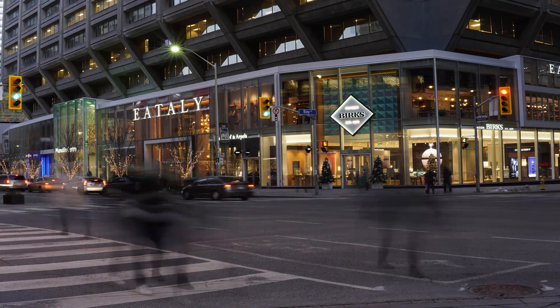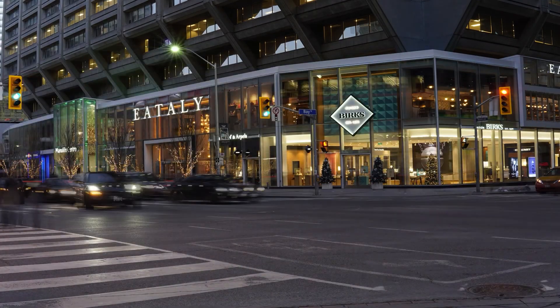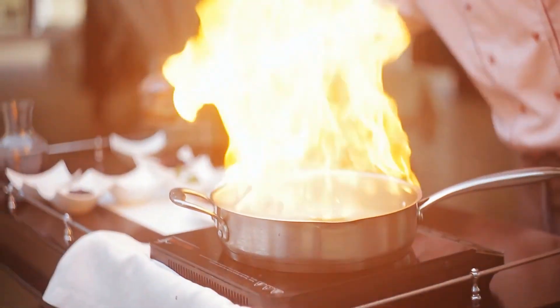At the corner of Bay and Bloor is the Manulife Centre, home to Eataly Toronto, housing over 50,000 square feet of top quality dining.